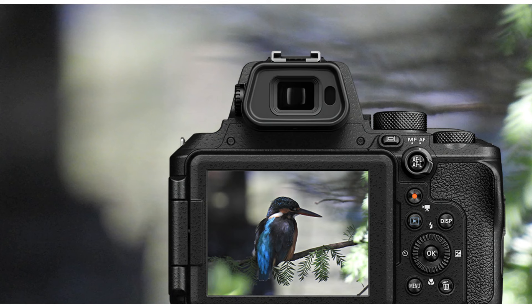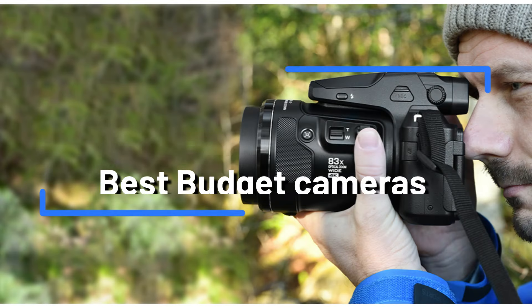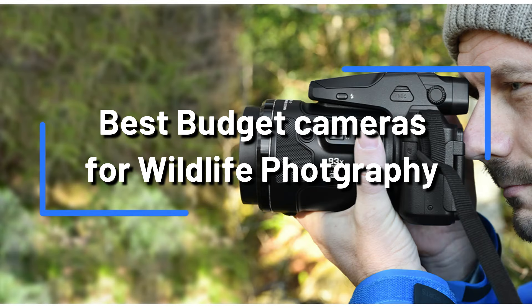Are you a budding wildlife photographer trying to find the best low-cost cameras for your subject matter? There's nowhere else to look. The best four inexpensive cameras that are ideal for taking amazing images of wildlife in its natural habitats will be discussed in this video.